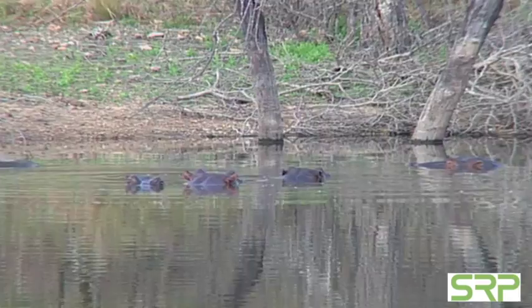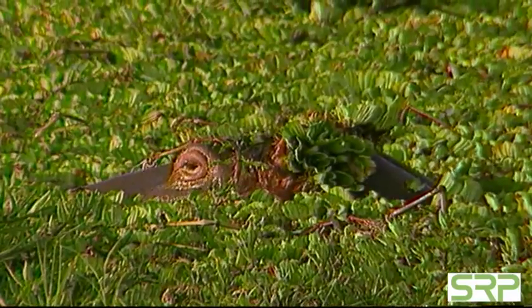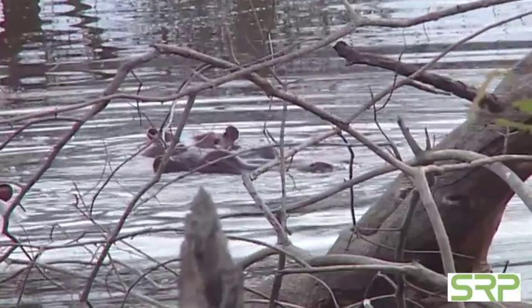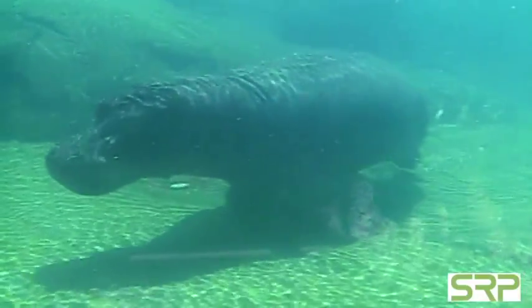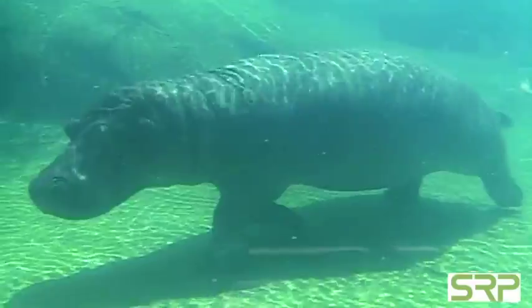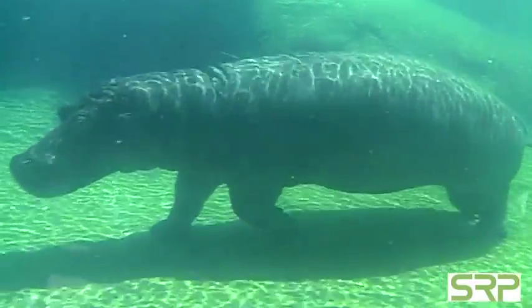For an animal that spends so much time in the water, you might think it can swim. Well, think again. People think hippos can swim, but hippos can't really swim. They're what they call negative buoyant — they have very dense bones. They just walk on the bottom, so you don't find them in deep water. You find them in more shallow rivers where they can bounce along the bottom and reach up to get a breath.